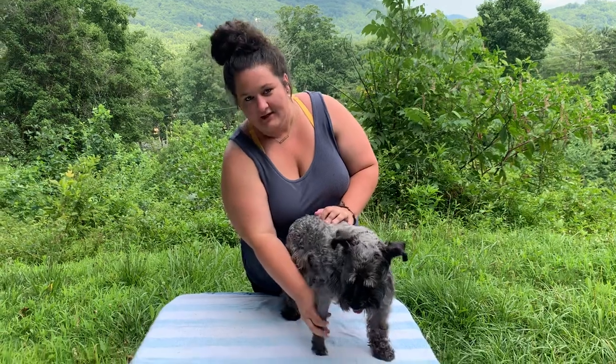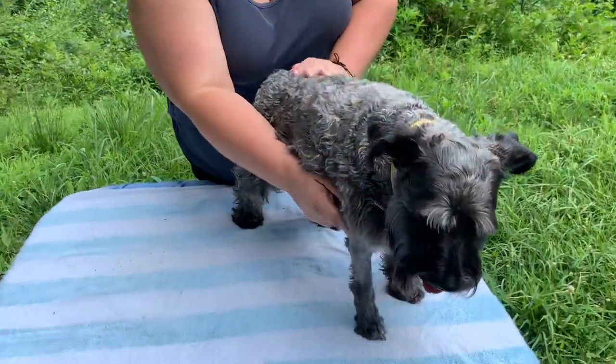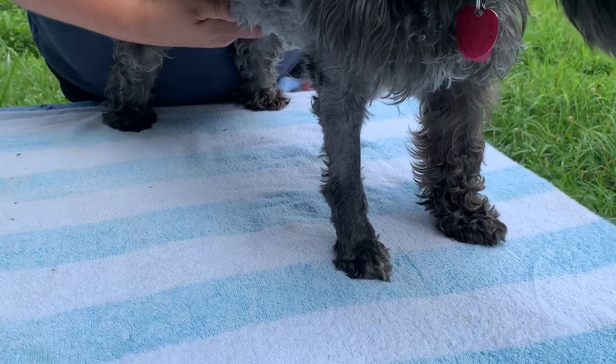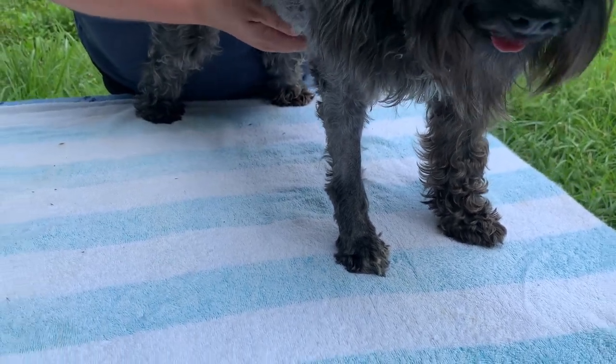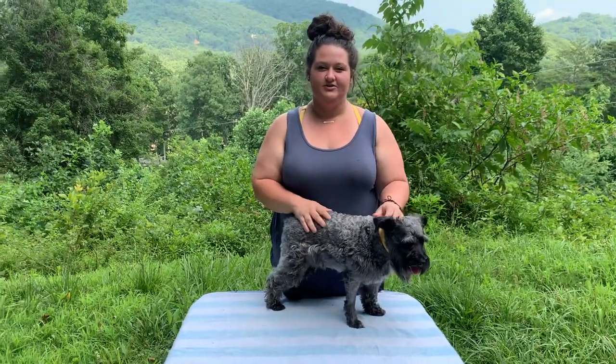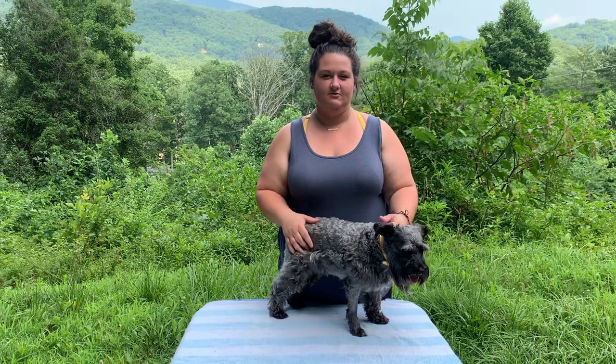Right here on her front leg you can see where we shaved it, because we ordered a dog pregnancy test that tests for the relaxin hormone in the blood. We did that this morning, and we'll insert a clip now showing us doing the test and the results.